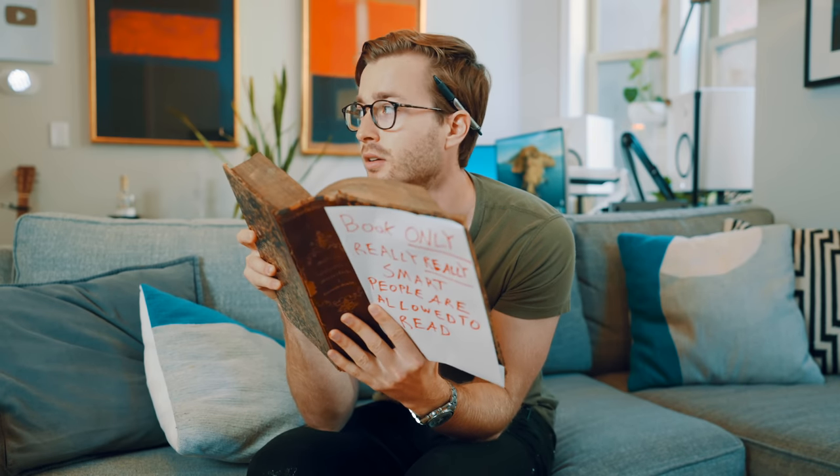Socrates, Mr. Beast. Oh, sorry, I didn't see you there. Welcome to my apartment.